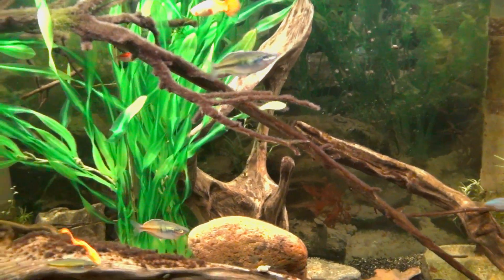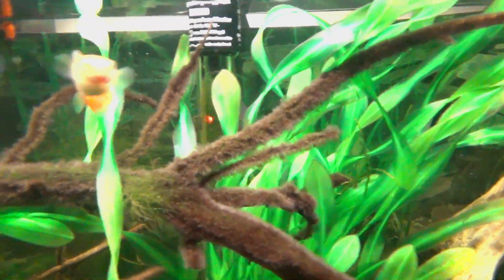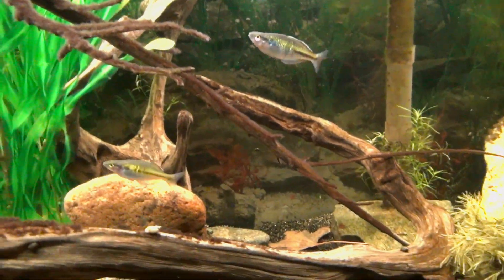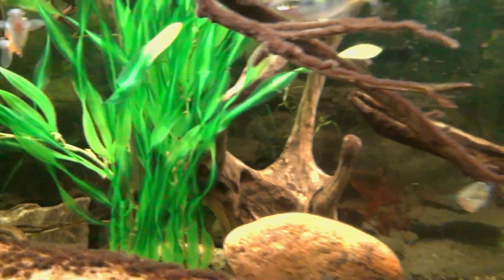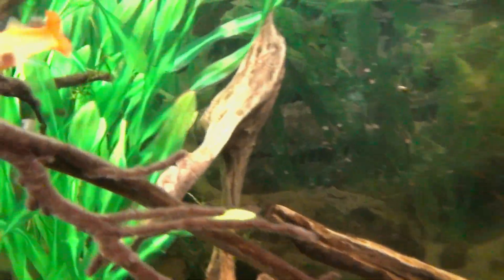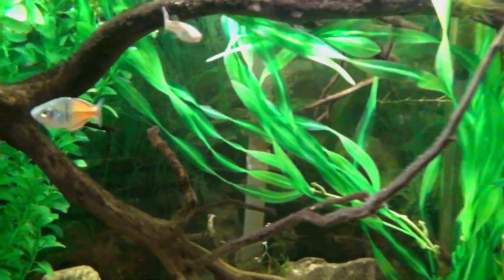After I got the first pairs of Boesemani, the next morning I caught one of the males — he had just finished off a guppy. I looked around and didn't see any more small ones, and the mother was a lot thinner, so they're definitely doing their job.